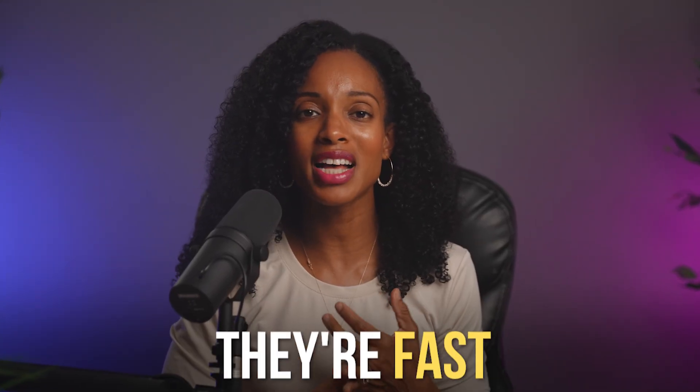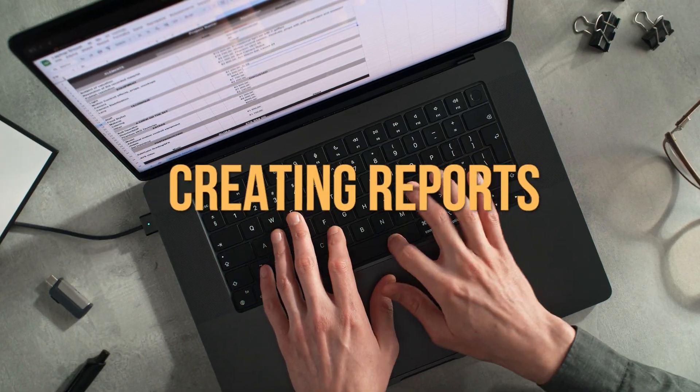Quick wins like this are key to starting with AI. They're simple, they're fast, and they give you immediate results. But here's the mistake I see people make: they try to automate everything all at once, and that's a recipe for overwhelm. Instead, pick one task to start with, like creating reports, master it, and move on to the next.